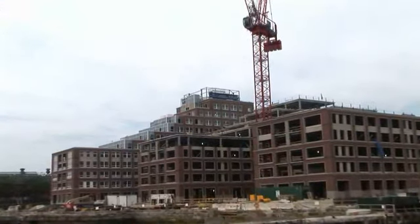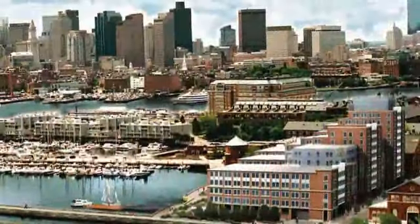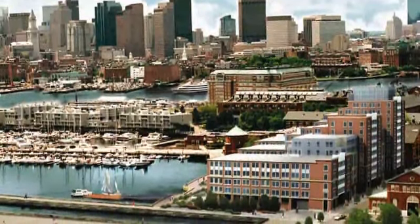Harborview is 11 stories tall, contains 224 condominium units, an underground parking garage, and about 28,000 square feet of retail space on the ground floor.